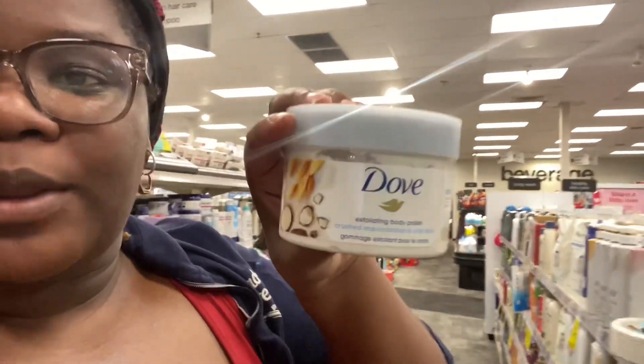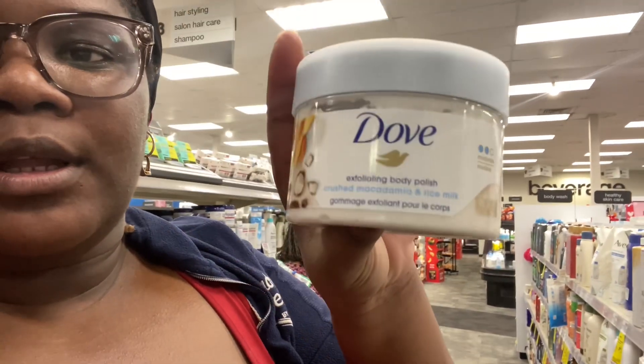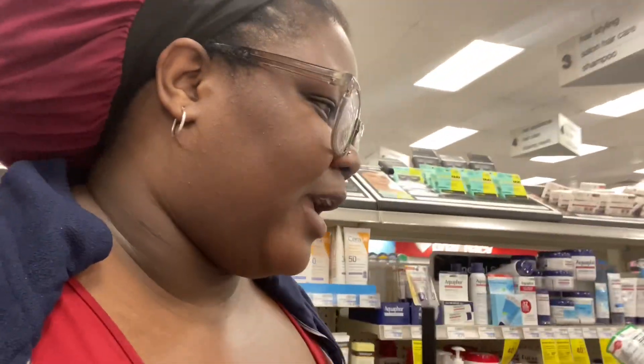My skin is real sensitive, that stuff be tearing me up real bad. But some of my go-tos that I like to use — if you don't have sensitive skin — I like to use these for sure: this Dove exfoliating body wash.